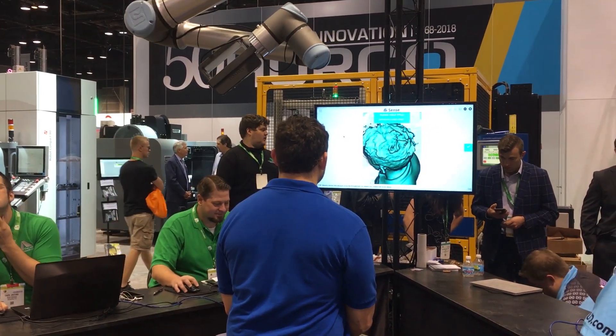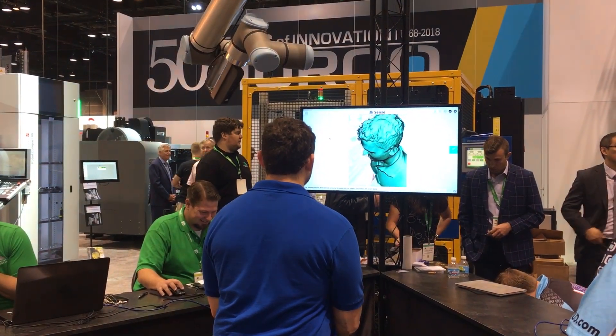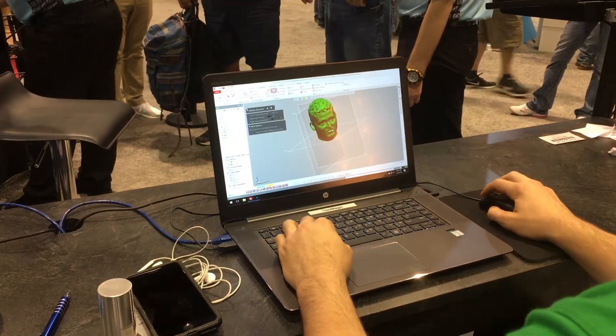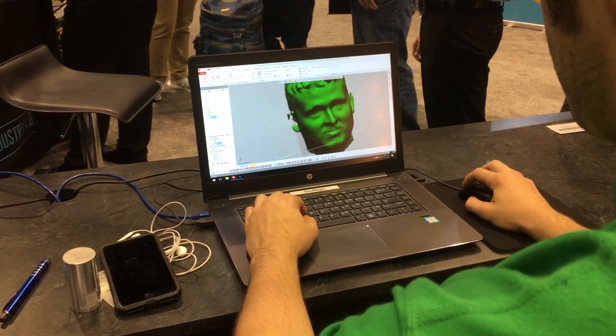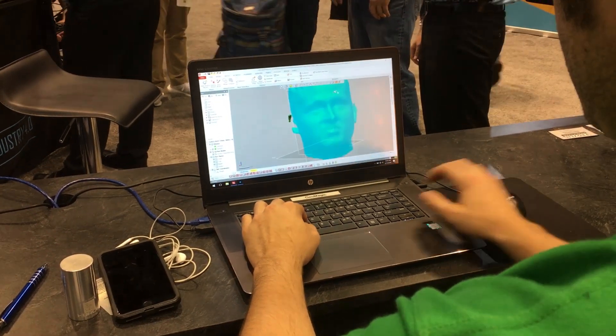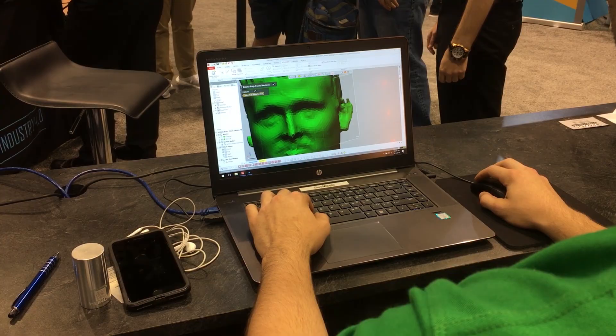The guys doing this did an awesome job — they were just nose to the grindstone. One guy would tweak the geometry in some type of CAD software and then the other guy would program all the tool paths for machining the head. It was really cool to see and it was so automated.